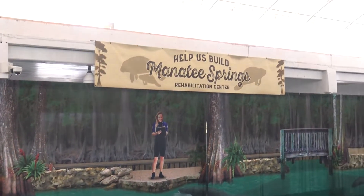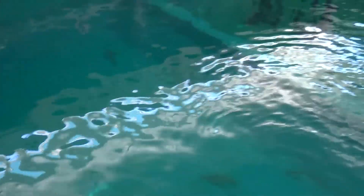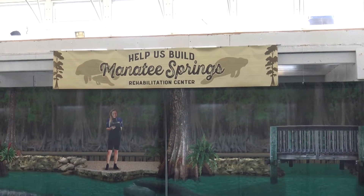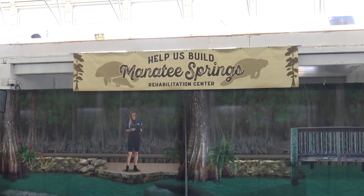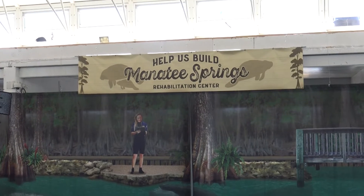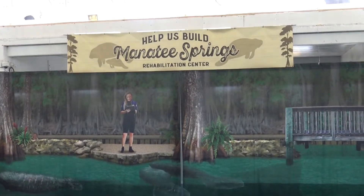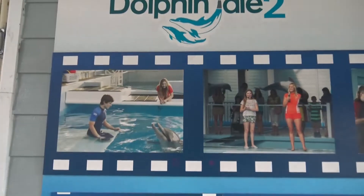For this marine aquarium, it is all about rehabilitation and giving homes where animals can thrive. That's why they're trying to build a Manatee Springs Rehabilitation Center. The Manatee Springs facility is projected to be done in around two years, in 2023, and could hold five to six manatees. They're also building an off-site rehab center that can hold 16 to 20.